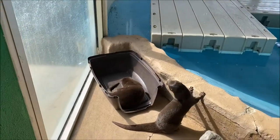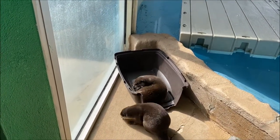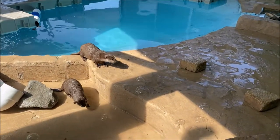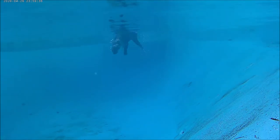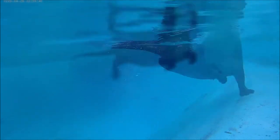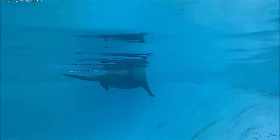Asian small-clawed otters are currently listed as vulnerable on the IUCN red list, which means that they are facing a risk of global extinction and their populations are currently in severe decline. The biggest threat they face is the destruction of their freshwater wetland habitat and pollution of their food supply due to tea and coffee plantations and the pursuit of harvesting palm oil.